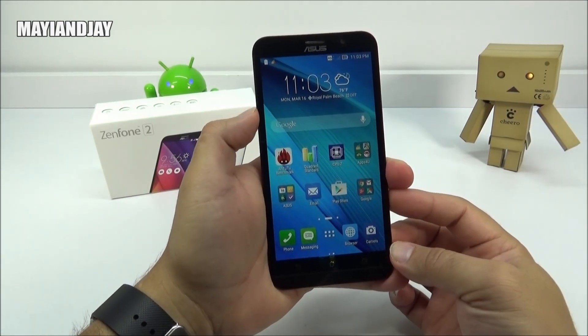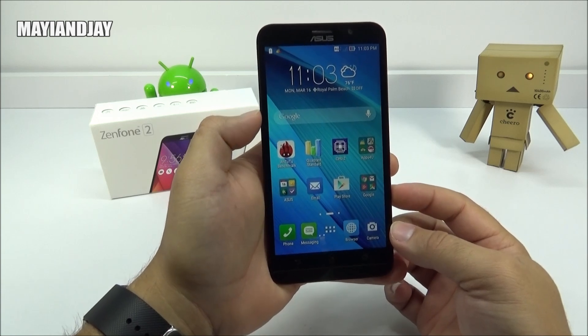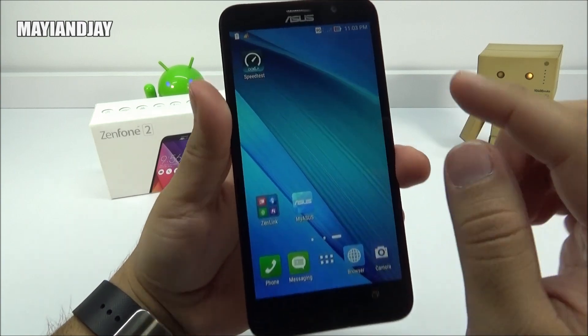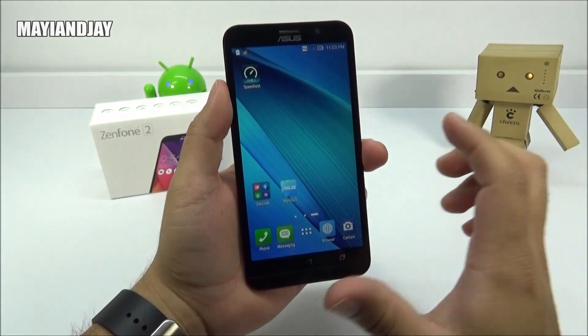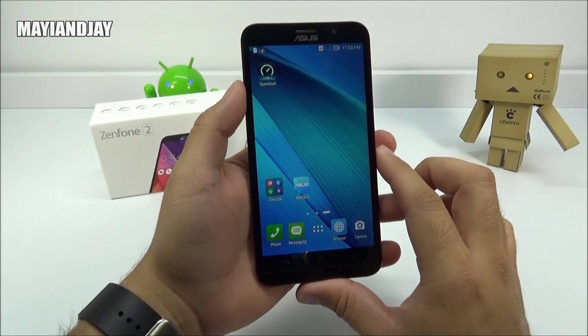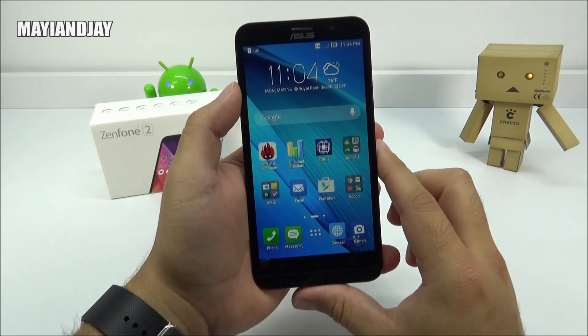Well guys, there we have it for some of the testing that I performed on this device. We can see that the Antutu benchmark wasn't bad at all, and the network speed is not bad at all. Keep in mind that I'm only getting one bar — sometimes no bars here inside the house — but when I get better signal reception, the best speed I got was about 32 megabits of download speed, which I think is sufficient for what I need.